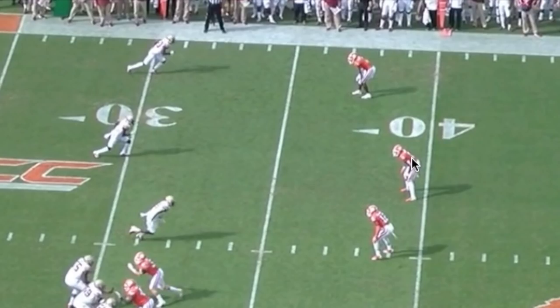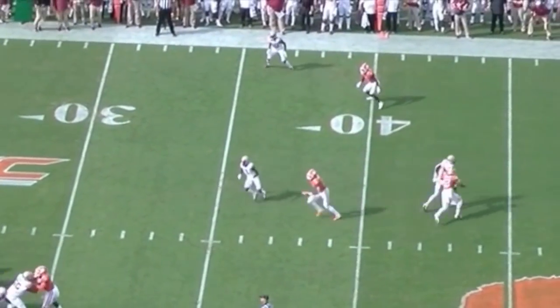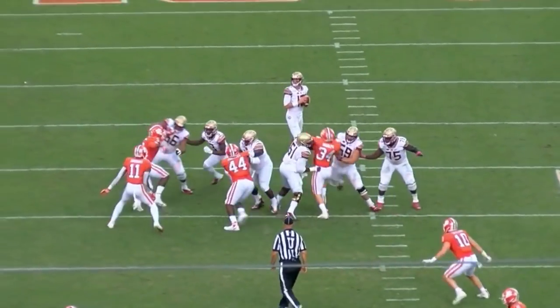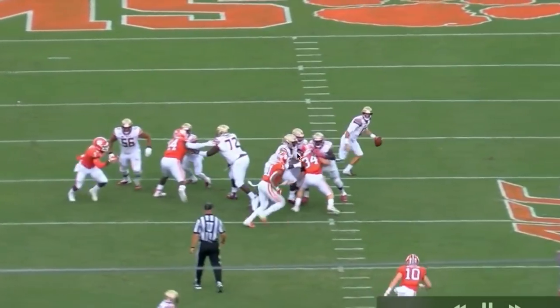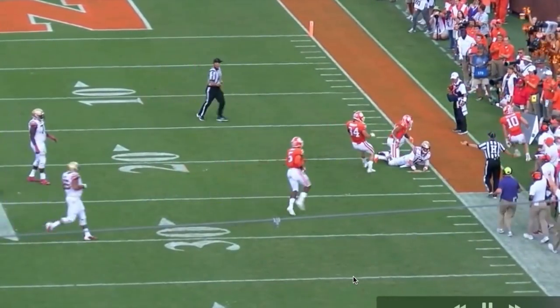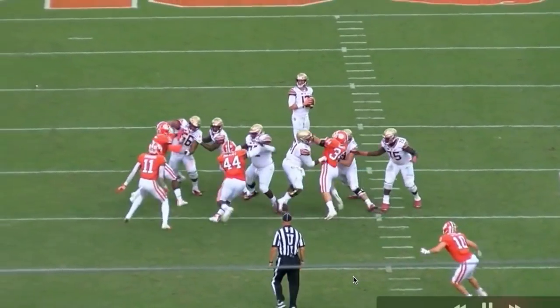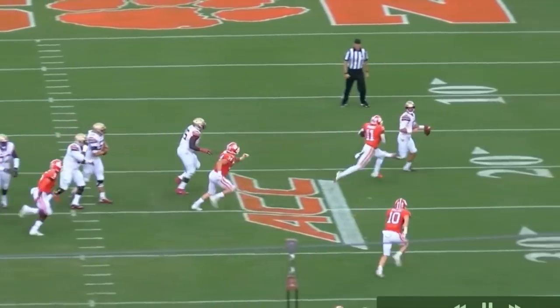Here's Isaiah Simmons way out between the hashes and the numbers, coming down and covering, taking guys out of the play. He's everywhere — a job in every position, every part of the field. This is my favorite play: look at this burst he uses to chase down the quarterback. It's like he's hunting — you ever see a lion chase a gazelle in an open field? Look at that burst. Athletic freak.